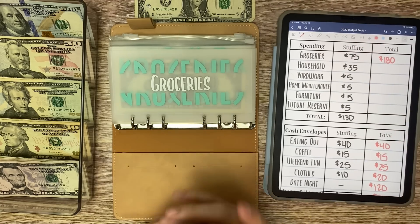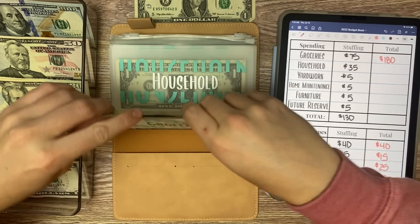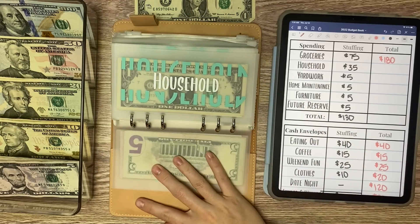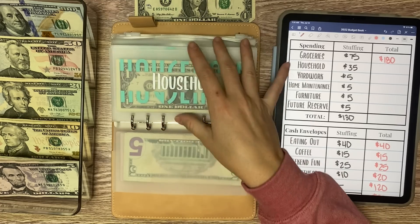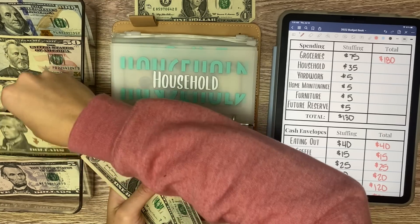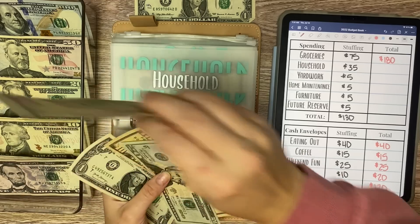I really like having this buffer for groceries where I'm not going empty every week, because my grocery trips really fluctuate — certain weeks I spend a lot and other weeks I don't spend anything. Household is receiving $35, so a $20, a $10, and a $5.